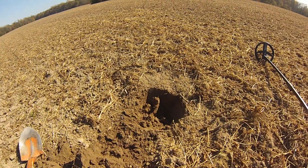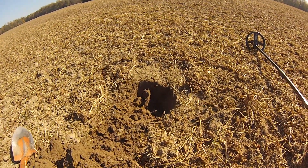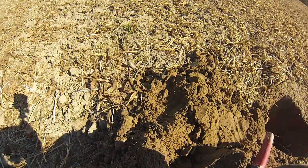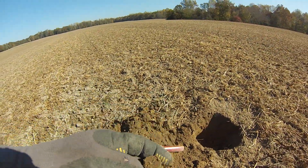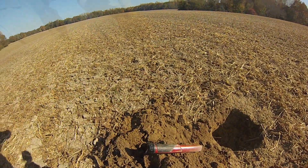Definitely old — got a beautiful green patina. We're on a little top of a knoll, which is where I would think you'd want to camp, and all of a sudden we're getting signals. This is a really good signal — she's down in there. There it is. Shotgun shell — man, that did not ring up like a shotgun shell.